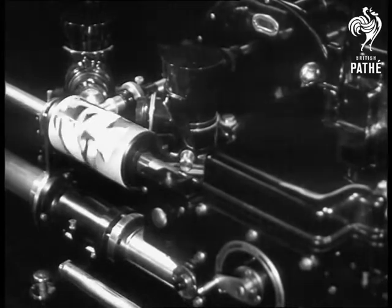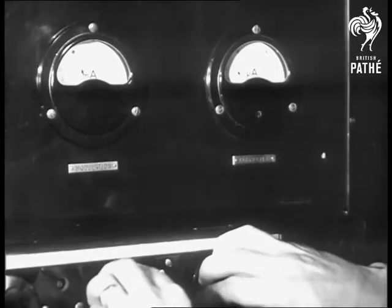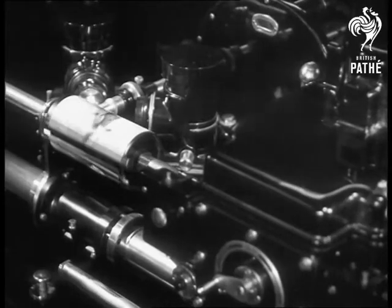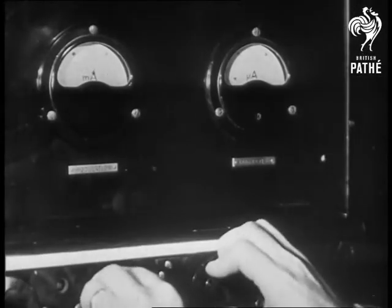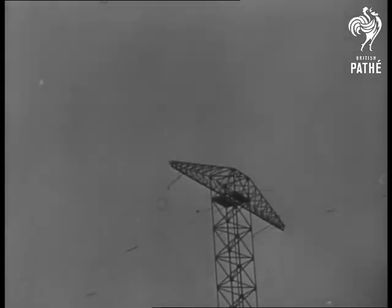By this method of photo telegraphy, the great cities of the world can send and receive pictures and documents exactly as the originals. The march of modern science leaps over sea and land to New York, Moscow, Melbourne.